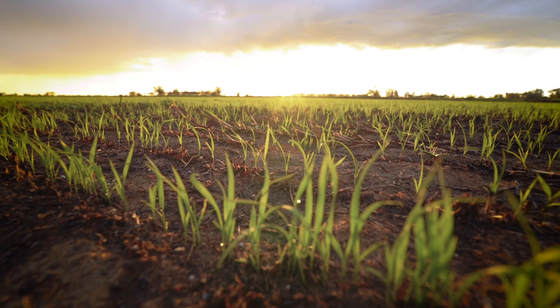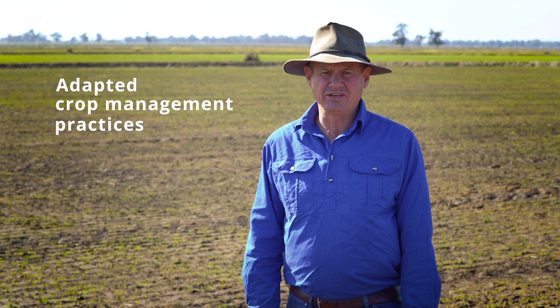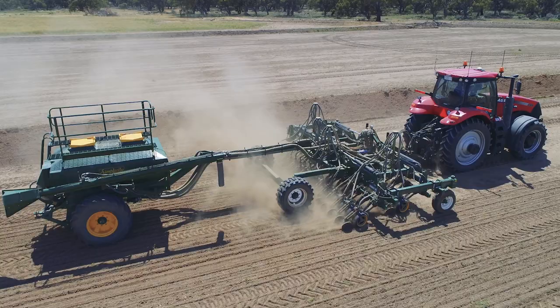I'm going to tell you a little bit more about what I do as a rice grower, so you will be able to follow the rice crop as I grow it for you. I grow a traditional Japanese variety called Koshi Ikari, which we adapted for Australian conditions decades ago.